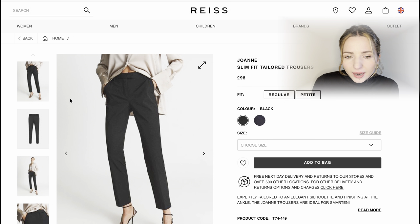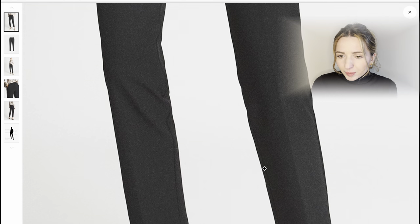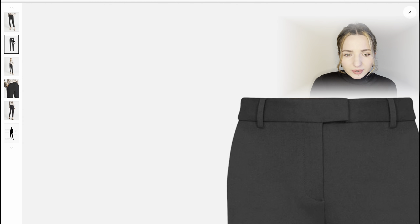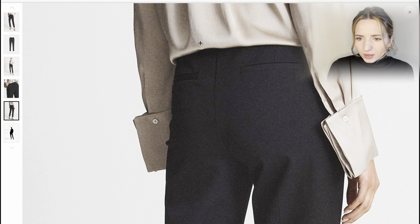So what do we have here? We have these petite slim fit tailored trousers in black, which look very nice. Multiple sizes are available. Let me zoom in — they seem like cropped trousers. Let's have a look at the front and the back of the trousers.